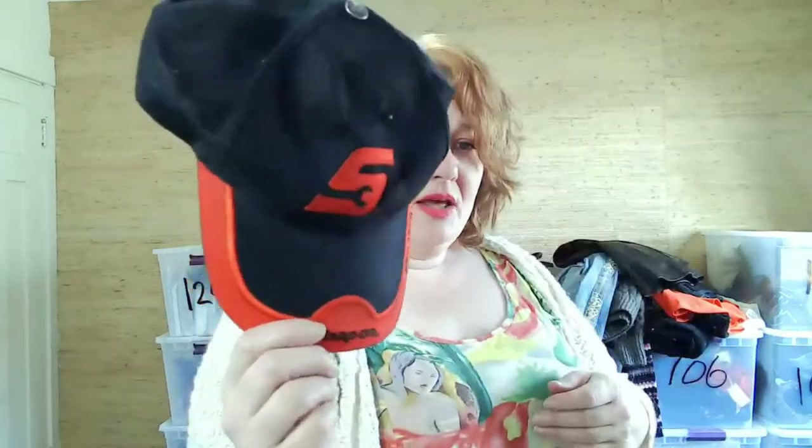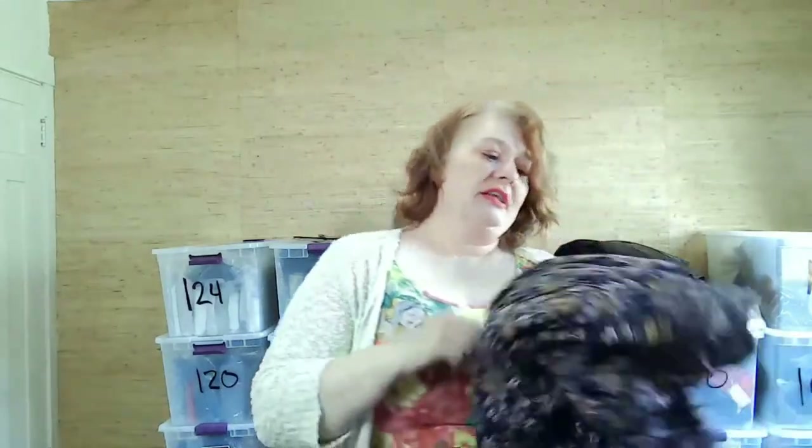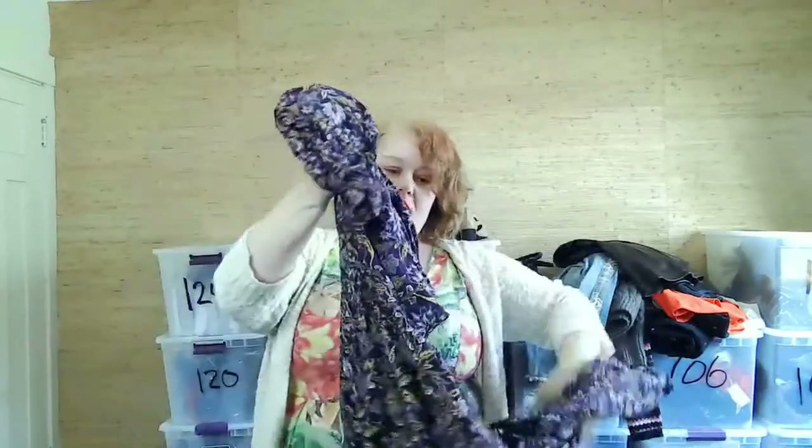I picked up a Snap-on hat — this used to be a really good hat to pick up. It needs to be washed or at least brushed. Also grabbed a Universal Thread top from Target — I got this to try on and might keep it if it fits me.